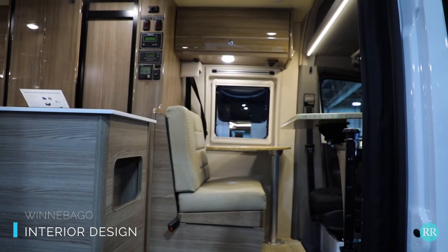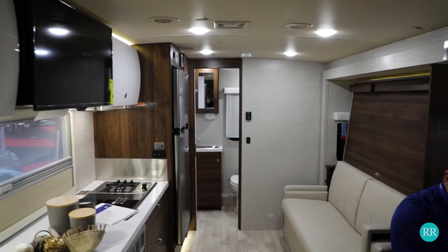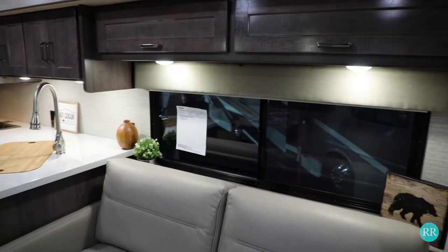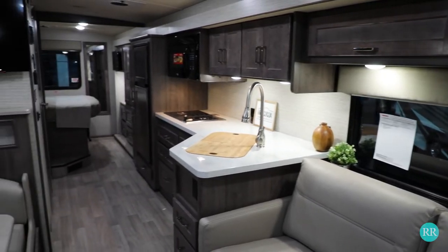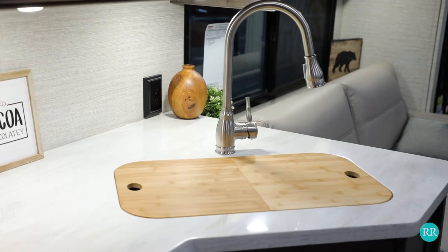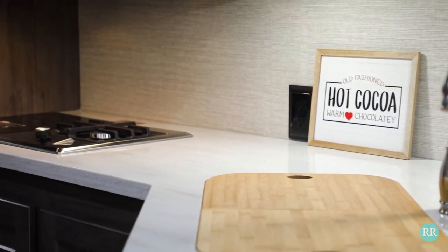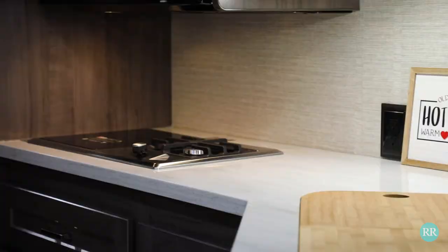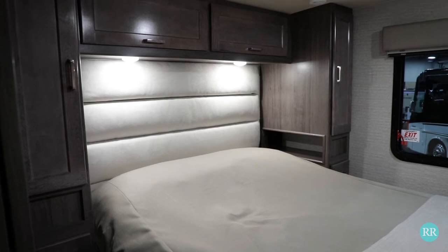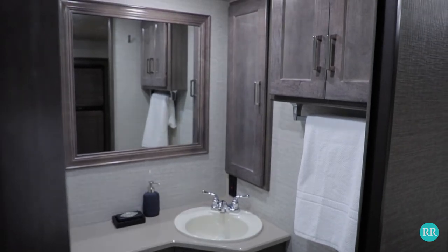Lastly, our final pick is actually not one RV per se, but we did notice that Winnebago across their entire motorized lineup really went with an update on their interiors. You had light, bright, airy, really nice countertops. Even the Class A's, which traditionally are a little more brown, had a really nice gray wash on the cabinetry. Nice white countertops and a really cool dual-powered cooktop giving you the option to use either electric or propane. We also noticed nice touches like a light headboard and really nice, light, bright bathrooms.